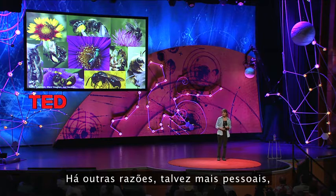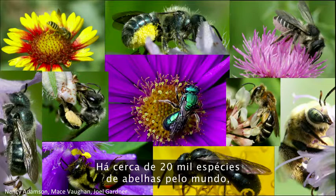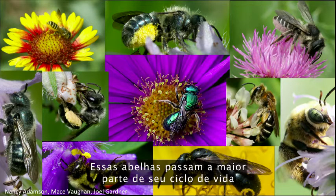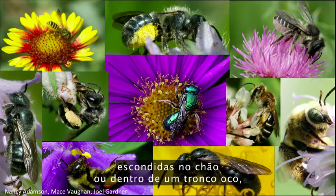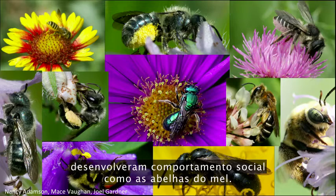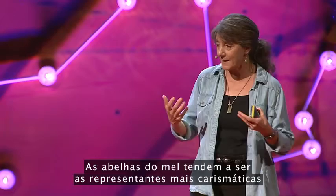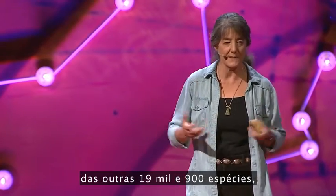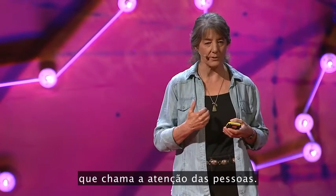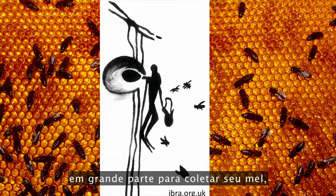There are other, maybe more personal reasons to care about bees. There are over 20,000 species of bees in the world, and they're absolutely gorgeous. Most spend the majority of their life cycle hidden in the ground or within a hollow stem, and very few have evolved highly social behavior like honeybees. Honeybees tend to be the charismatic representative for the other 19,900-plus species, because there's something about honeybees that draws people into their world.